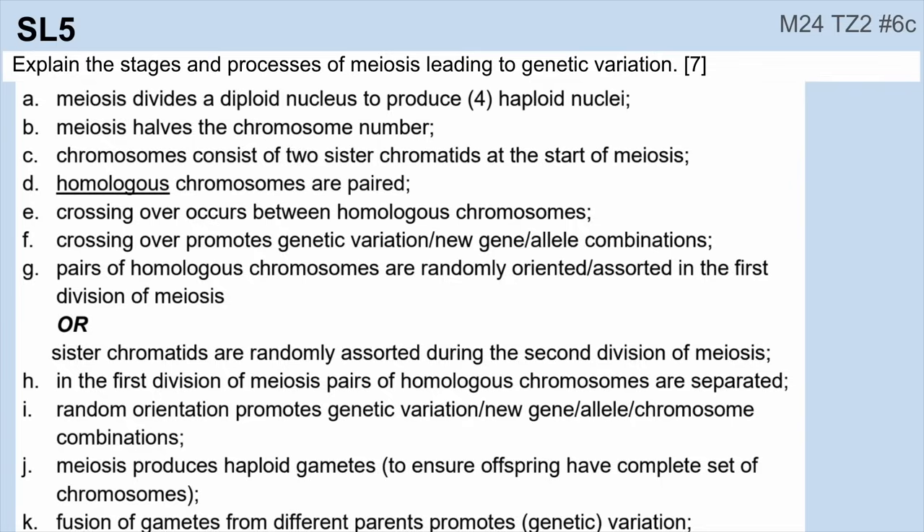Number five: meiosis. Make sure you can discuss all of the different important parts about meiosis. Make sure you can contrast meiosis and mitosis — if you see something that says 'distinguish,' you need to be able to list out differences. It's okay to put it in a table form, but make sure that every row of the table has two specific things that you are distinguishing between.